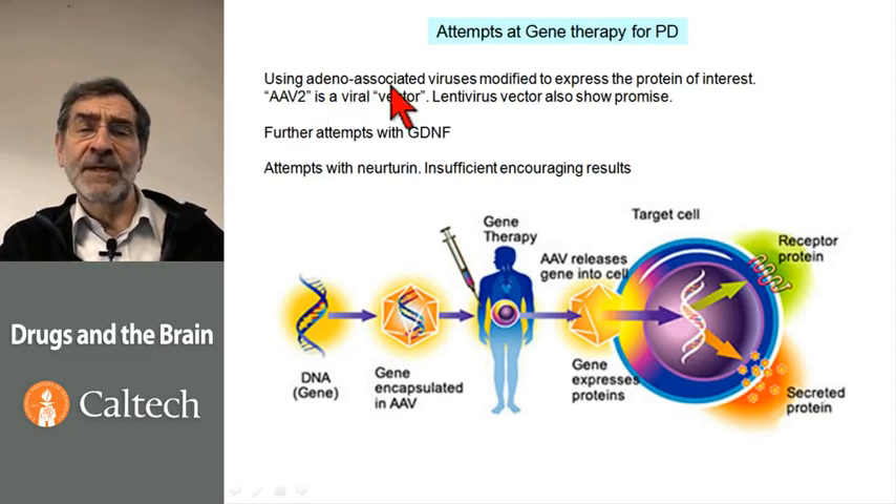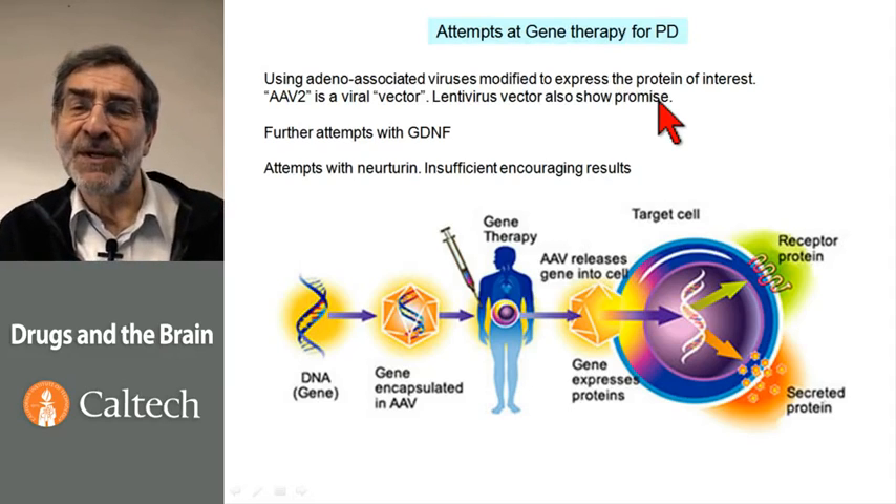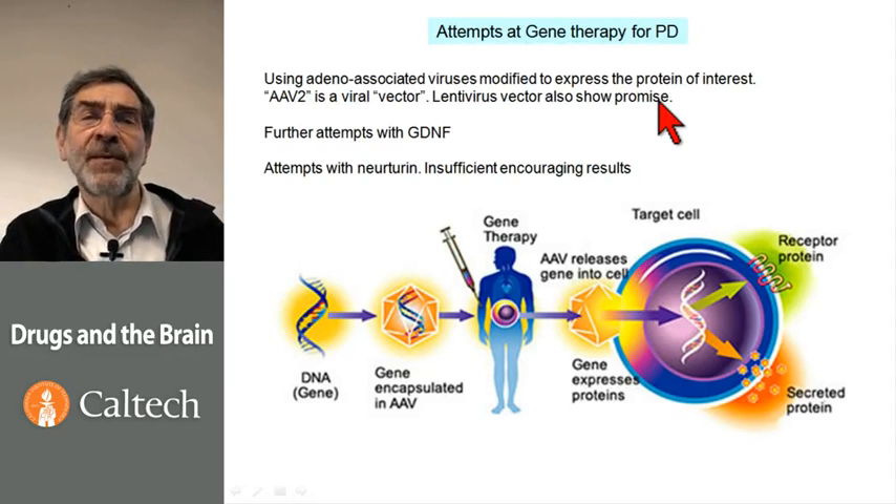A promising virus that can be modified to carry in genes is called adeno-associated virus. It is often found in patients with adenovirus — that is, with colds. It is relatively harmless by itself, and it can be modified to be completely harmless but also to have its coding region express the protein of interest. There are various subtypes of adeno-associated virus. AAV2 seems to be a lovely vector for the nervous system — a vector in this case being simply a virus that's been modified to express a protein. Another class of virus called lentivirus has also been used to try to establish gene therapy for the brain.